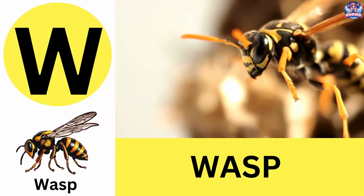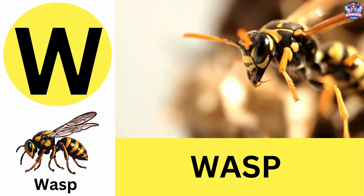W. W is for wasp. Wasps are fierce insects that can sting multiple times. W is for wasp.